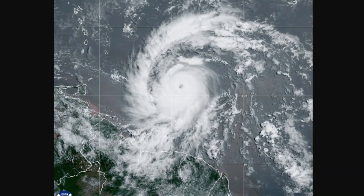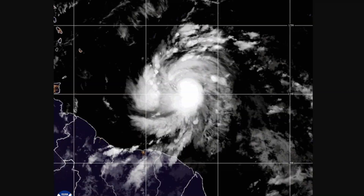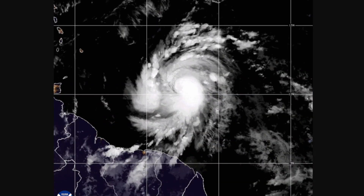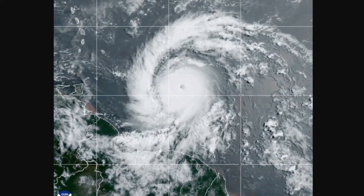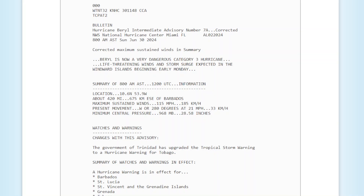Update 2 on Major Hurricane Barrow, which is right now in the process of rapid intensification. The hurricane is now reaching an intensity of a low-end Category 4. It is currently located at 10.6 north and 53.9 west, according to the latest intermediate advisory.